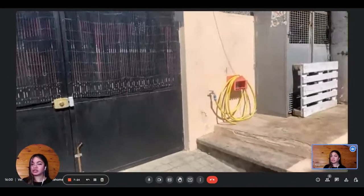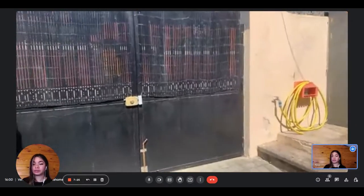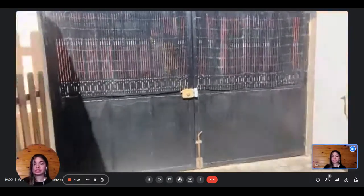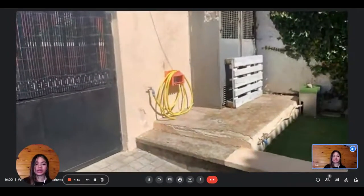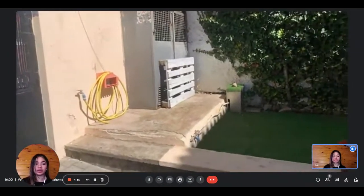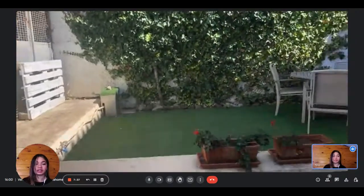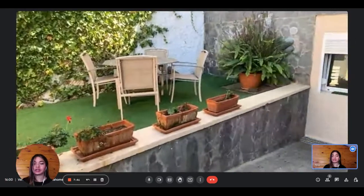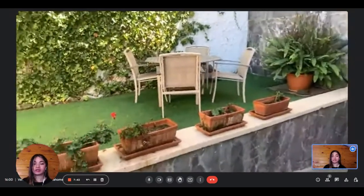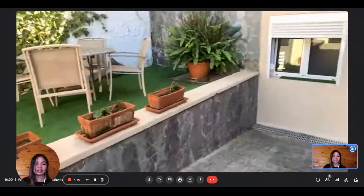As you can see, it's very spacious. This is the entrance to the property. You also have a table and a chair in the garden, so you can enjoy sitting there when it's sunny. There's a lot of greenery and everything, which is really nice.